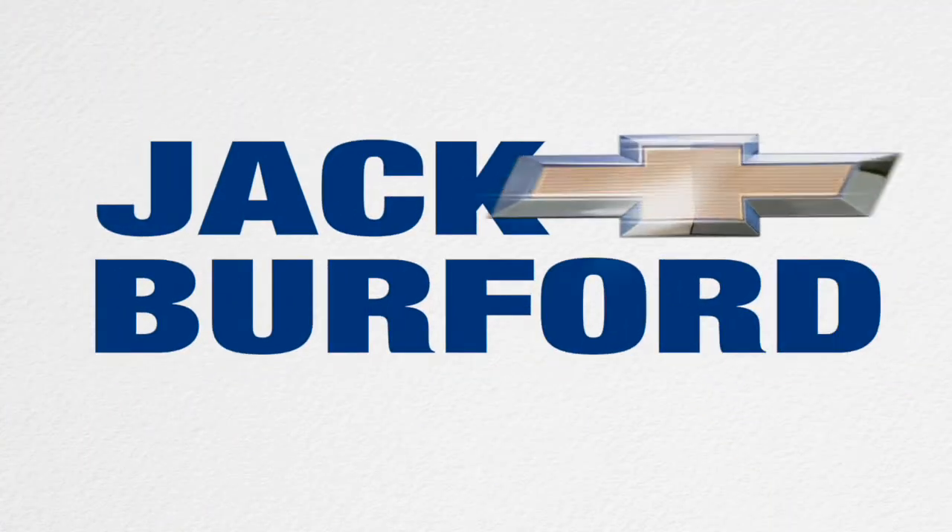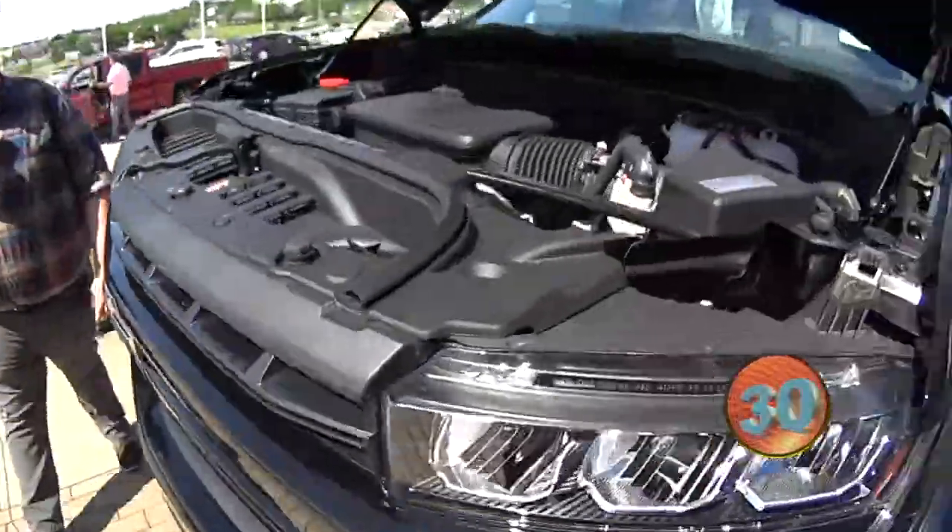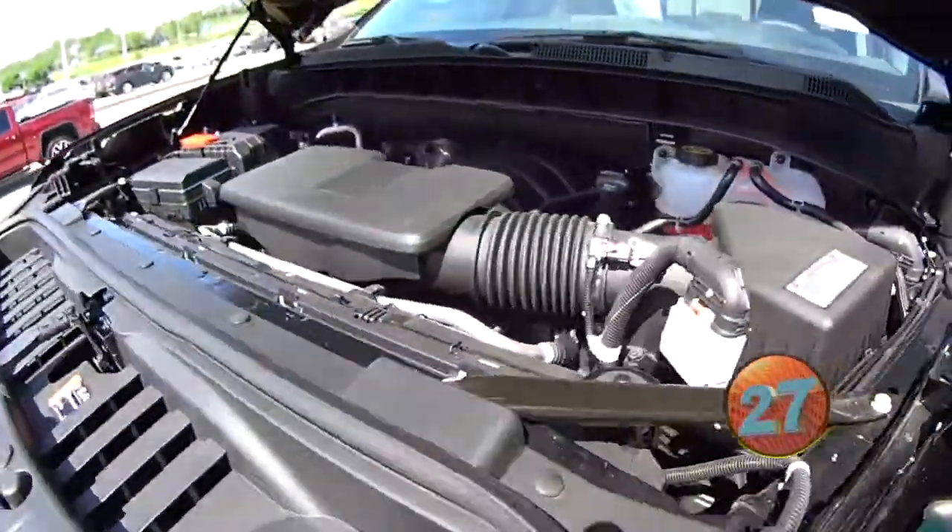Welcome to the Jack Burford Chevy 30-second walk-around. Today we got a Black Widow. This is going to be your 6.2 liter V8, fully equipped.